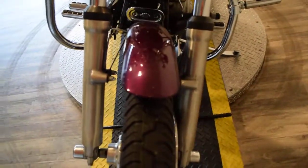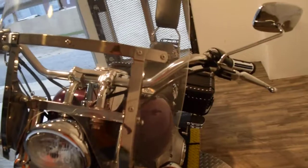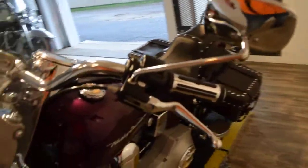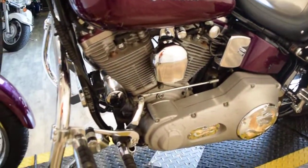You can come see this bike in person. We're located 45 minutes north of Chicago. Our address is 315 North Rand Road, Wauconda, Illinois. You can call us at 847-526-0500.